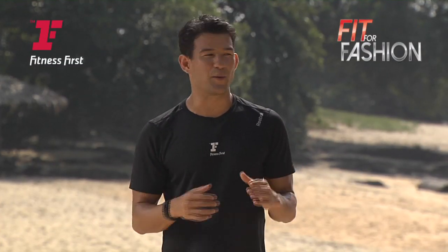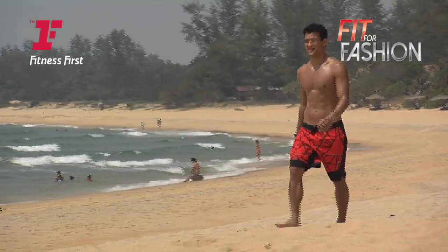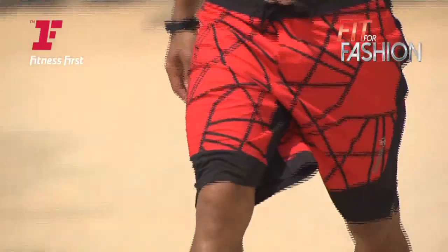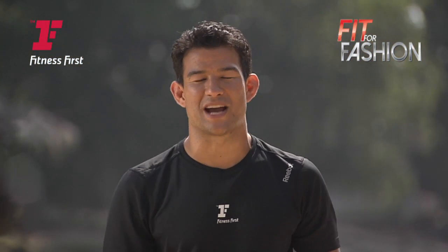Research has proven that walking on the sand burns twice as many calories as walking on a hard surface. Not only does it reduce the impact to your knees, ankles, and hips, but also absorbs the energy making it more challenging.